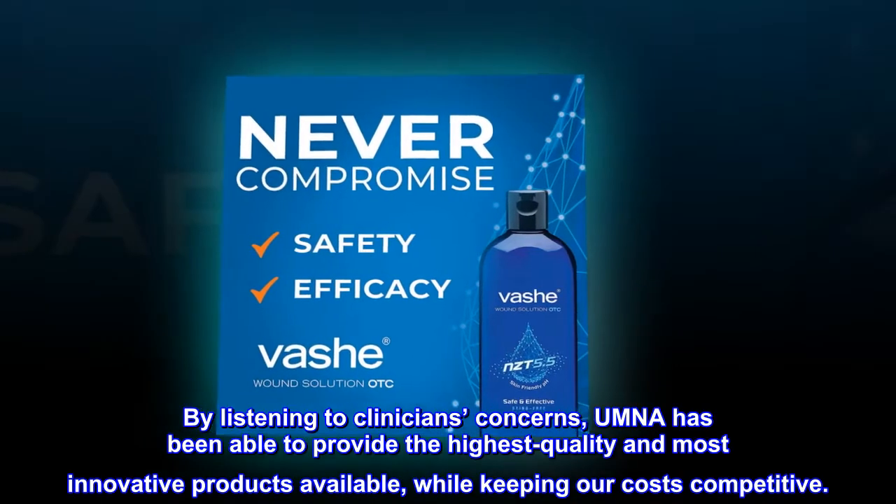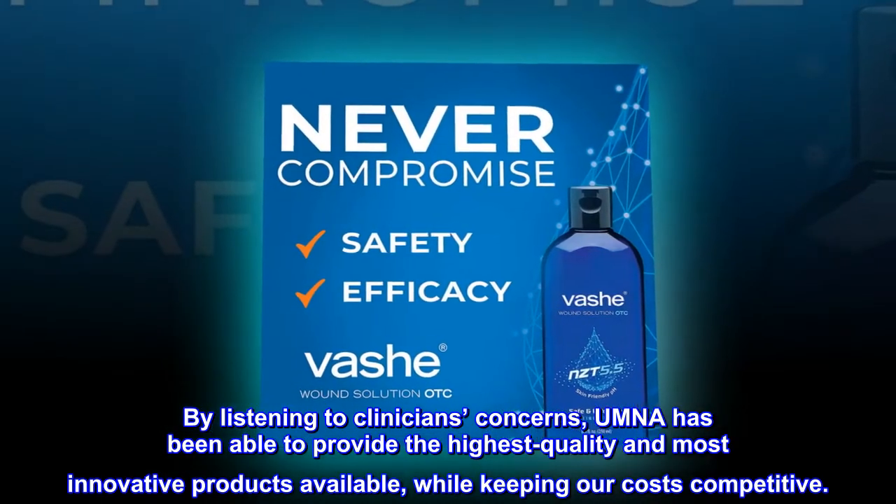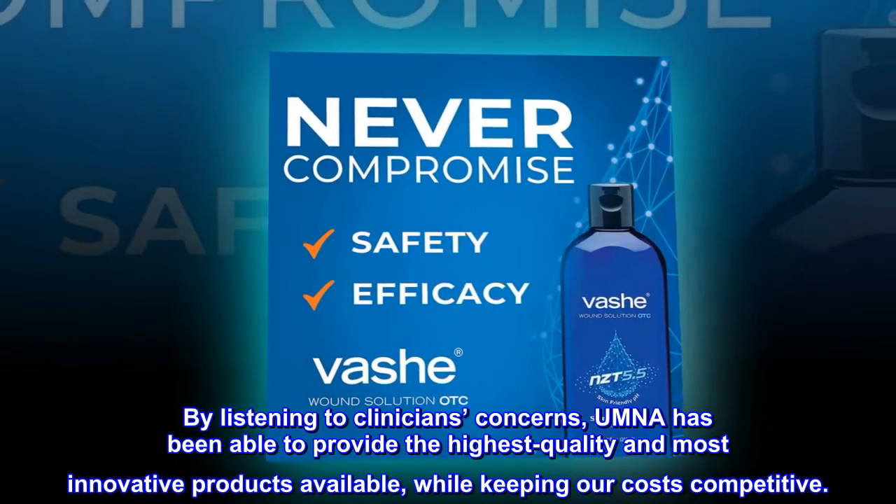By listening to clinicians' concerns, UMNA has been able to provide the highest quality and most innovative products available, while keeping our costs competitive.